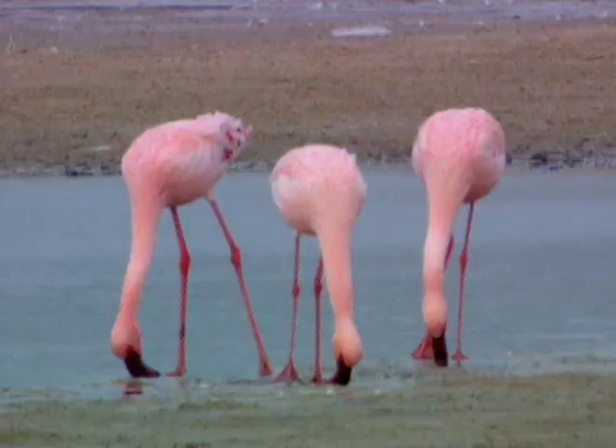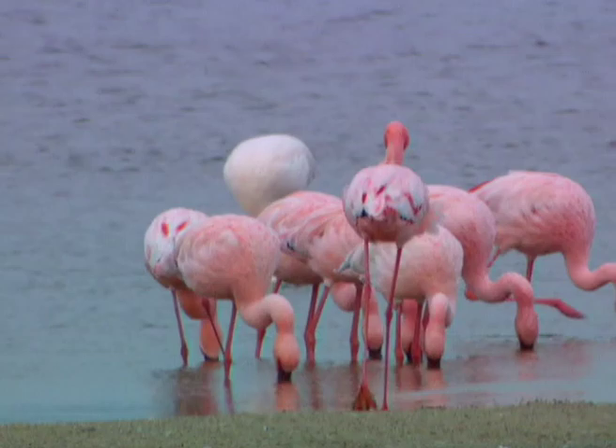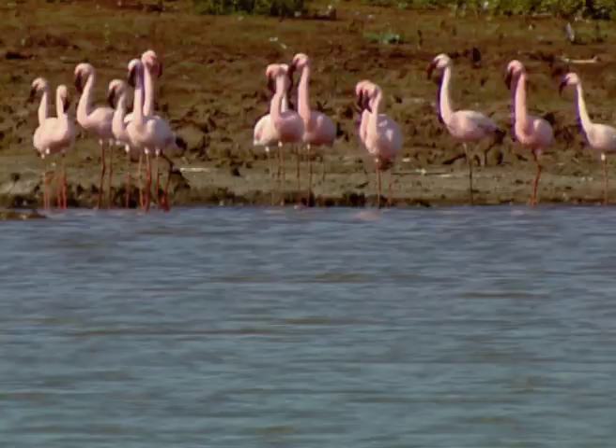Standing in shallow water, flamingos lower their bills upside down into the water and, sweeping their heads from side to side close to the surface, they filter the food out of the water and mud with a spiny, piston-like tongue. They pump water through their bill 20 times each second to filter their food.